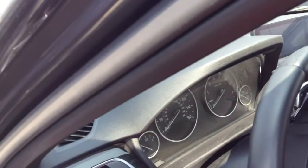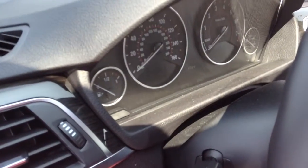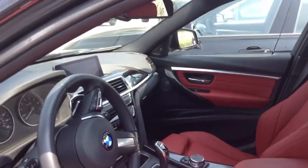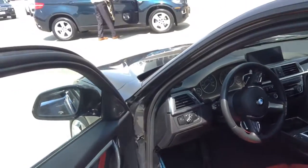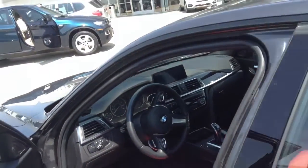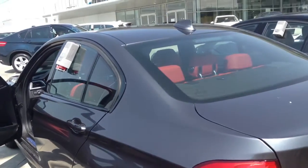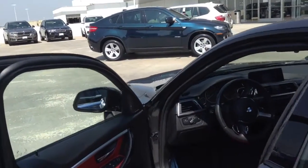Very clean car. Miles, if you can see that, are at 716. It's a great car. Harman Kardon comes standard. It does have navigation and sunroof.